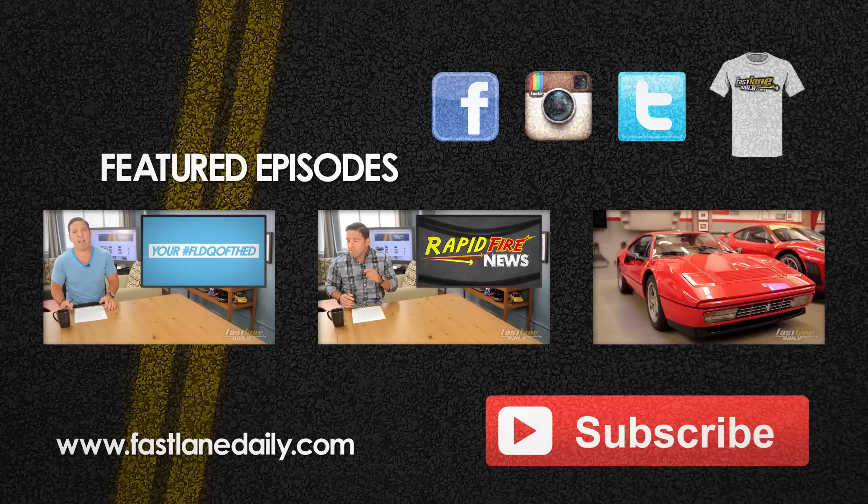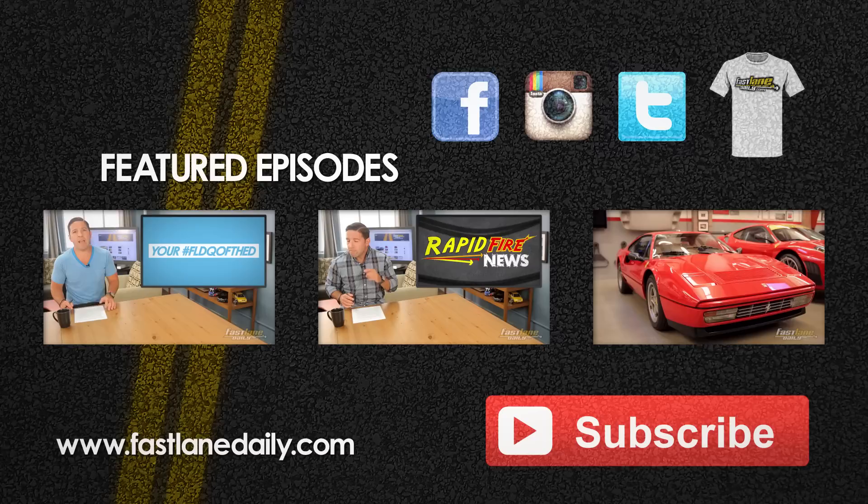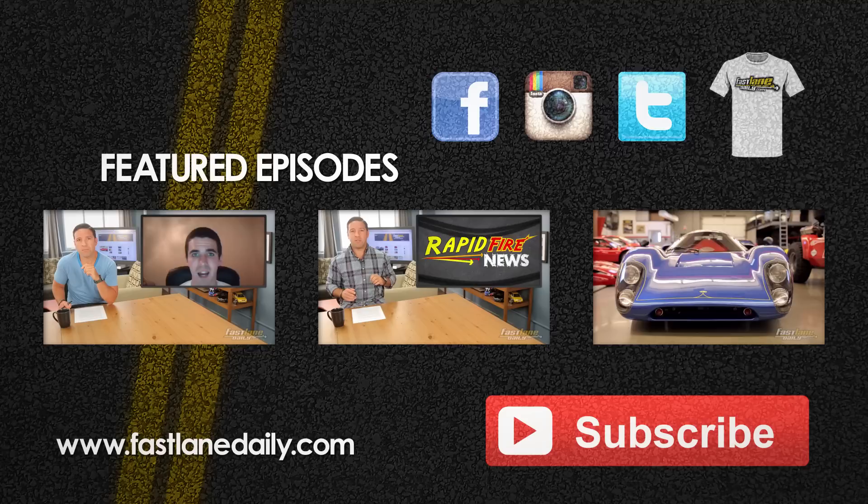We're living in the Fast Lane, baby. Tuning into Fast Lane Daily. Car magazines are old news, man — ain't got the time for shopping at the newsstand. We're living in the Fast Lane, baby. Tuning into Fast Lane Daily. News for the always-on-the-go folks. Merge to the left and pass all the slowpokes. You can view how you choose to — FastLaneDaily.com or YouTube. Hosted by my man Derek D. Subscribe right now, don't just take it from me.